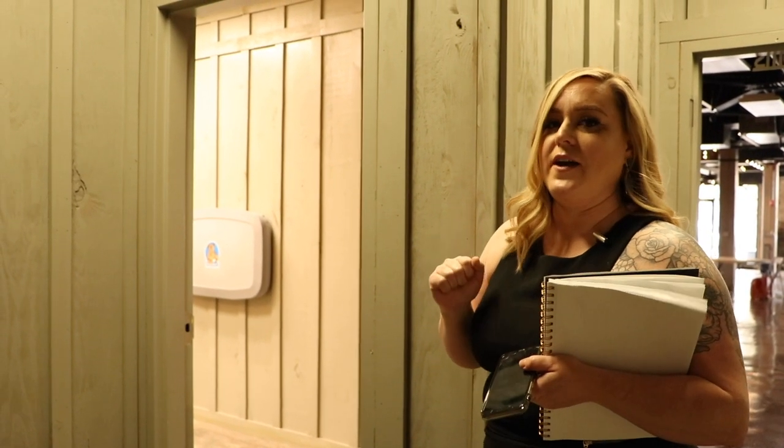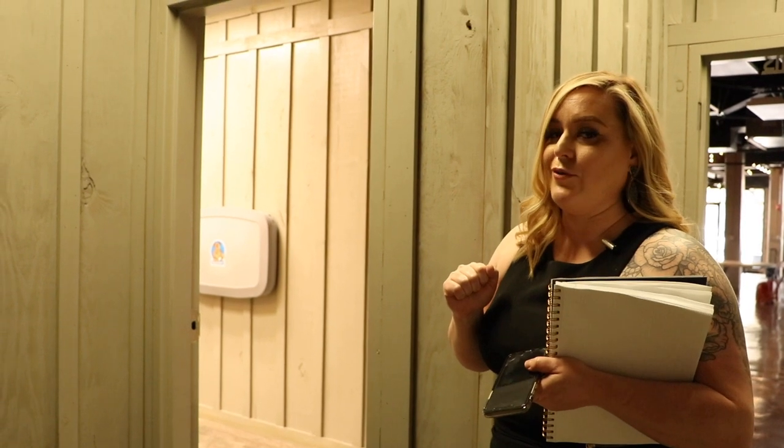On your venue tours, make sure you always look in the bathrooms, because even if the venue is really pretty, the bathrooms can be a total buzzkill for you and your guests. So let's take a peek.